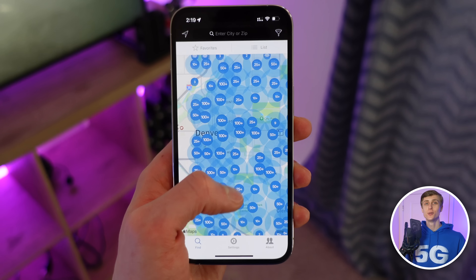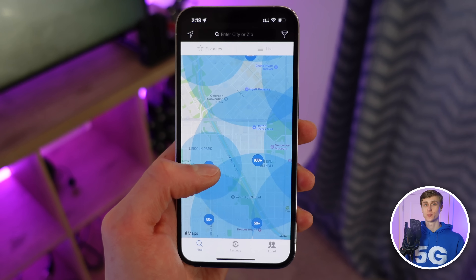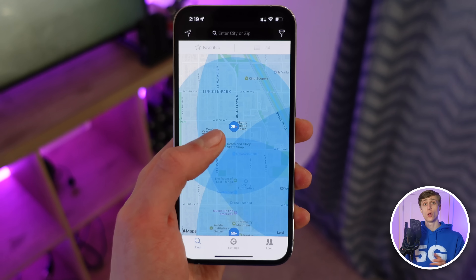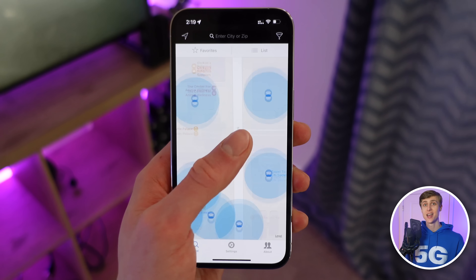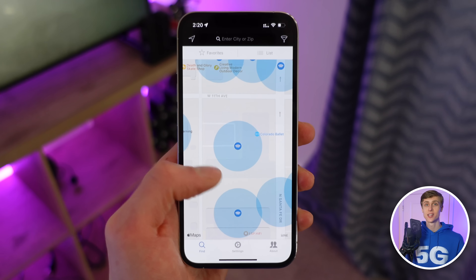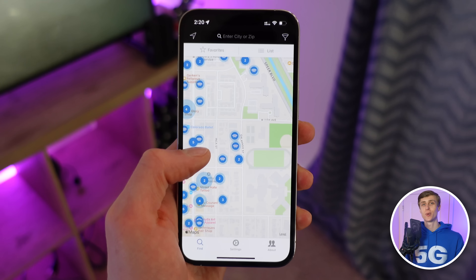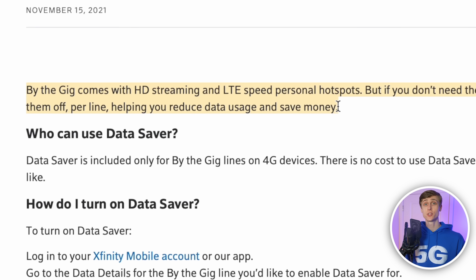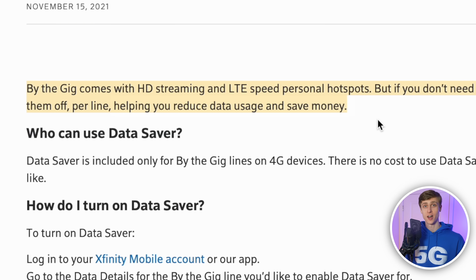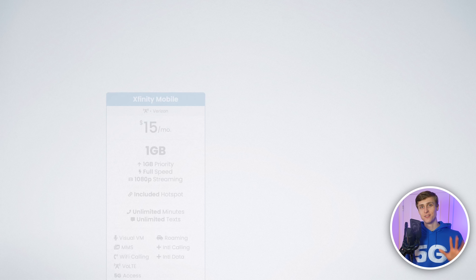Third, Xfinity includes free access to over 19 million Xfinity Wi-Fi hotspots nationwide. Your phone will automatically connect to an Xfinity Wi-Fi hotspot when it's nearby, and you get unlimited usage on the hotspots that doesn't count against your data allotment. Fourth, you have the option to turn on data saver, which limits your video streaming speeds to 1.5 megabits per second — still fast enough for standard definition video — and it helps reduce your overall usage. And fifth, you can always upgrade to the unlimited plan at any time.